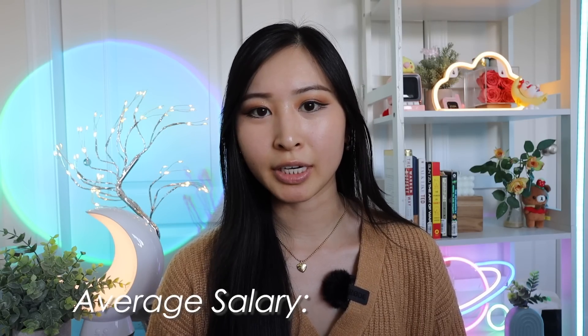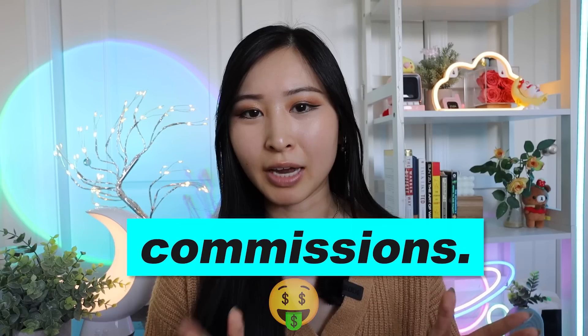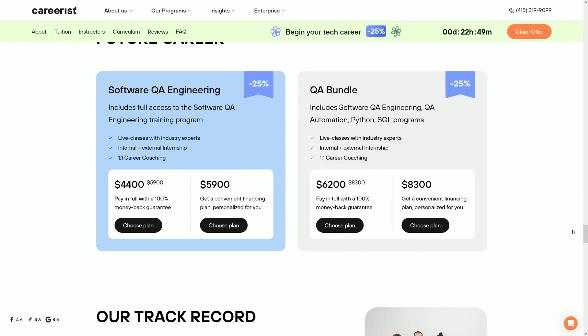An entry-level sales engineer makes on average $135,000 per year in the US — a huge salary, especially for entry-level. This is partly because any role on the sales team includes commissions for sales made, which creates incentives to push and sell products or services. On top of base salary and benefits, you also have sales commissions and potential bonuses, which is why sales engineers are becoming such a popular role for those interested in tech and business. Careerist also offers a sales engineering course with all the same program perks, including their land-a-job-or-get-your-money-back guarantee.